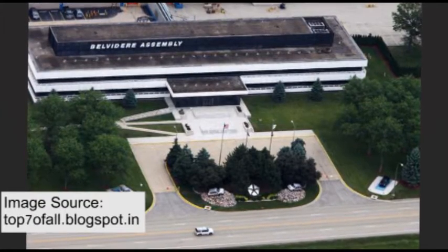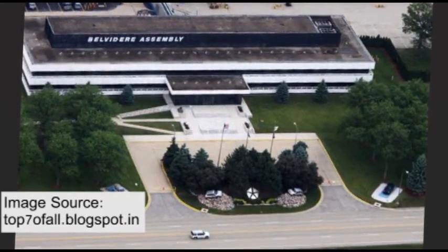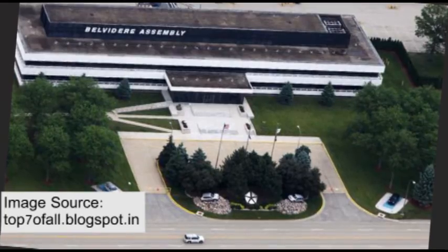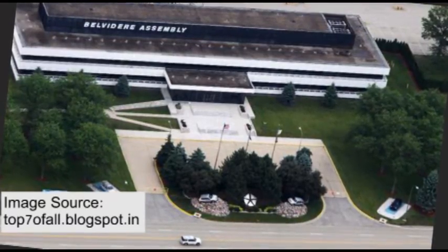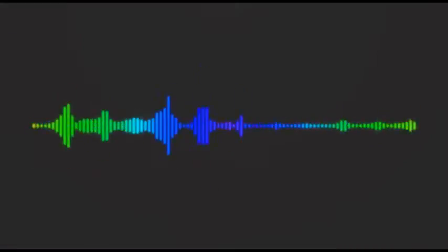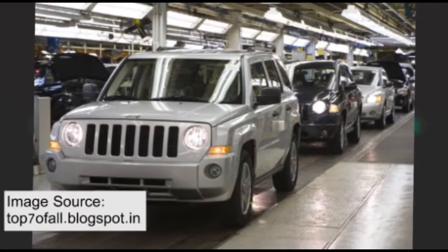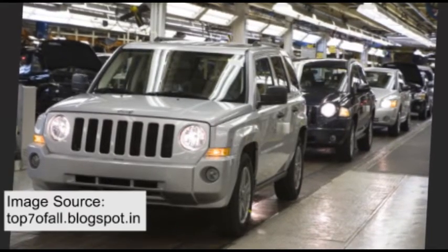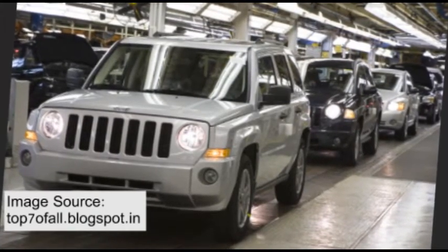This plant is a Chrysler factory located in Illinois, United States. The plant measures around 490,000 square meters and is spread over 280 acres of land. The factory's body shop has approximately 780 robots that can make necessary tool changes automatically within a 47-second cycle time. The plant has assembled models like the Jeep Patriot, Dodge Caliber, and more.